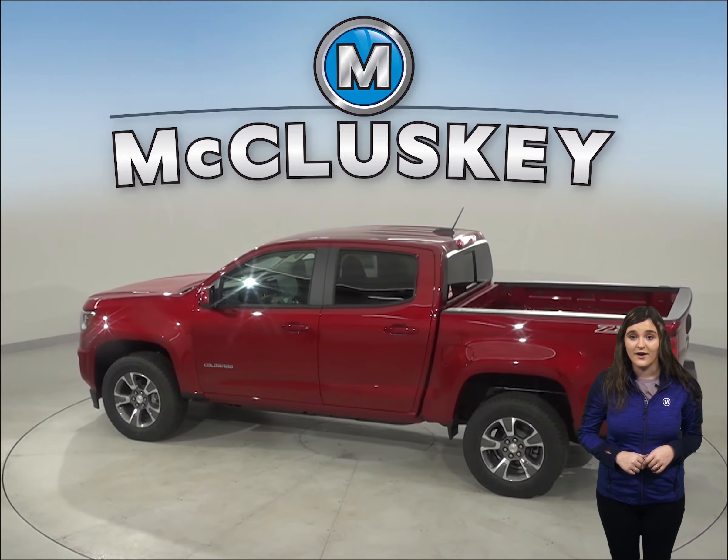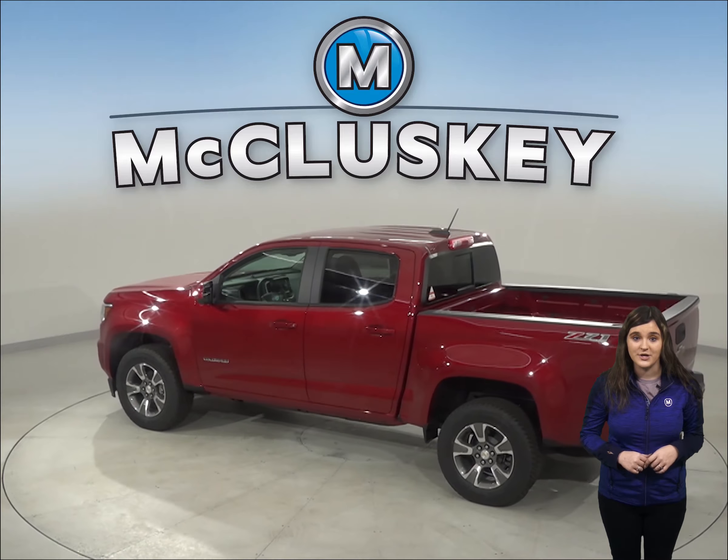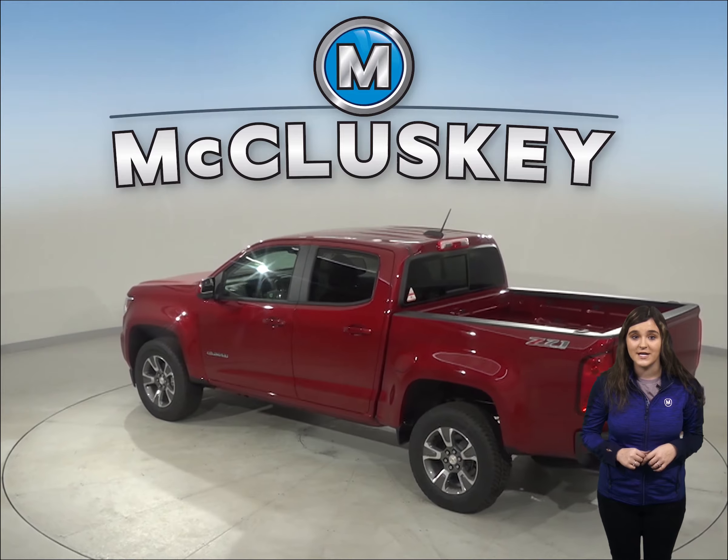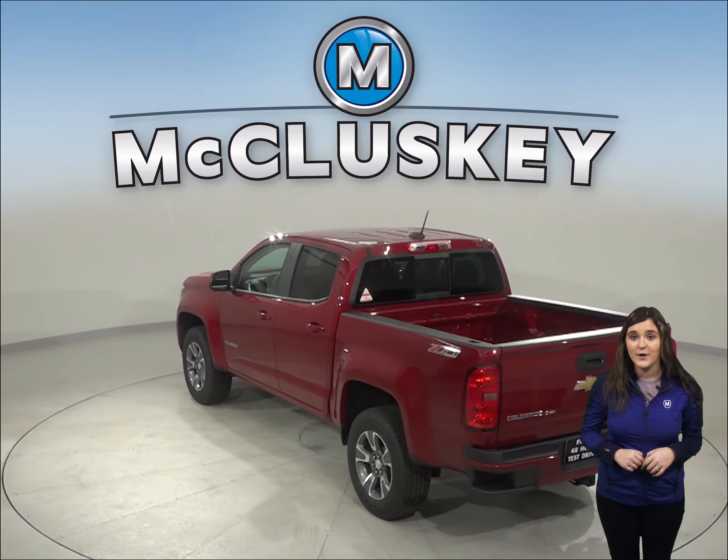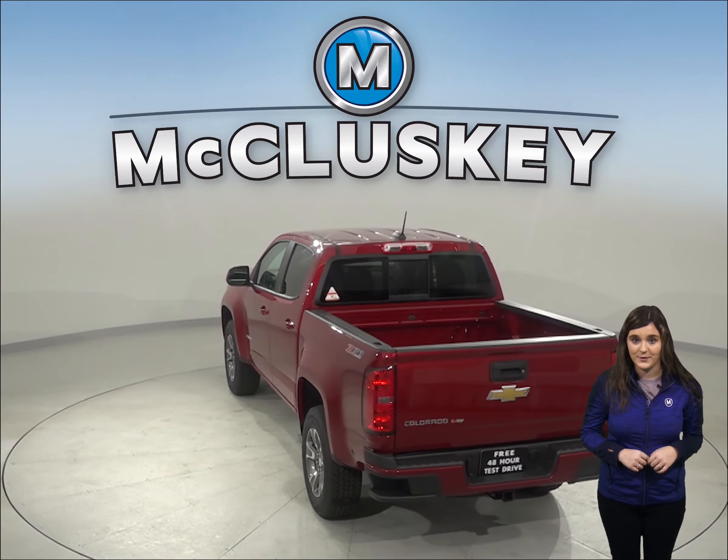The Chevrolet Colorado has full-time four-wheel drive, which adds traction for safety in all conditions. The Tacoma only has one off-road system available.